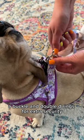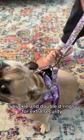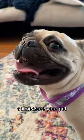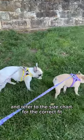This harness also features Velcro, a buckle, and double D-rings for extra security. Remember, the sizing doesn't directly correspond to your pet's breed or weight, so measure your pet and refer to the size chart for the correct fit.